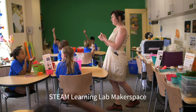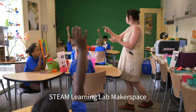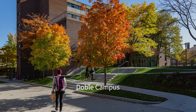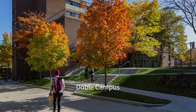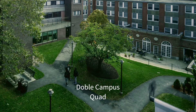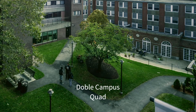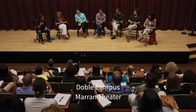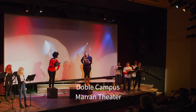We also use the space to partner and collaborate with local school districts and educators. Down the street is our Doble Campus. This is Lesley's original campus, where on a nice day you'll catch a lot of Lesley students doing work out on the quad. This campus also has Marin Theater, a cozy performance space used for student performances, readings, and guest speakers.